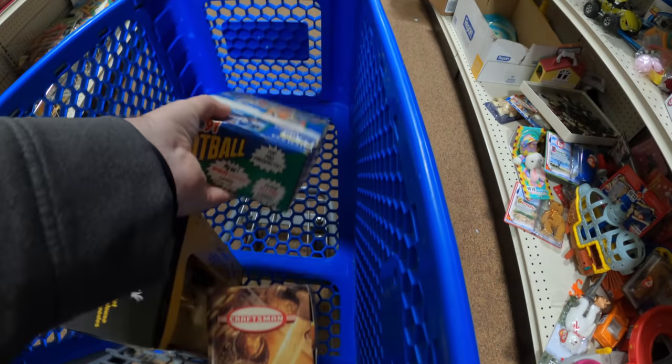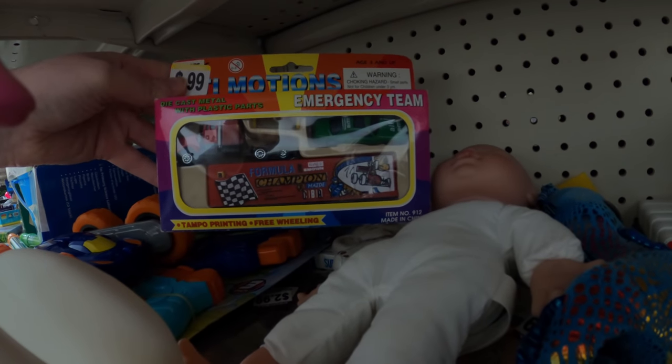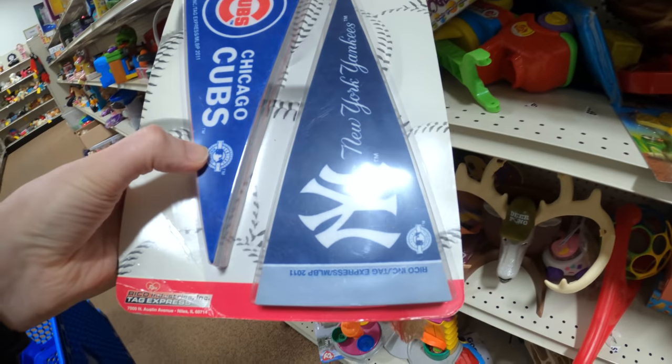I saw some cards and thought — are these new? Turns out all the packs in there were sealed. I thought that was going to be huge, but they weren't worth a lot. I bought them blind and still bought them — I think I'll still make some money.